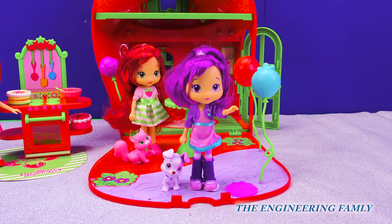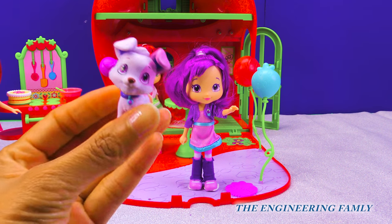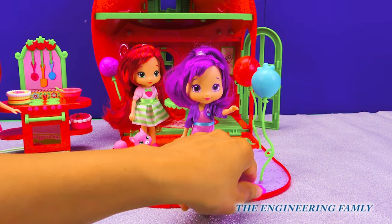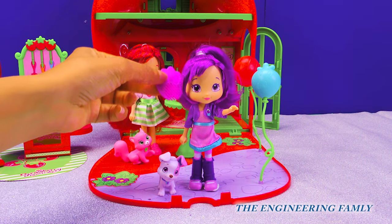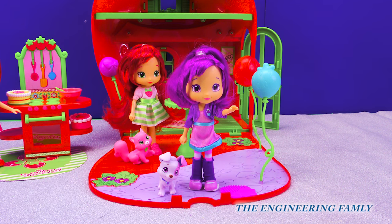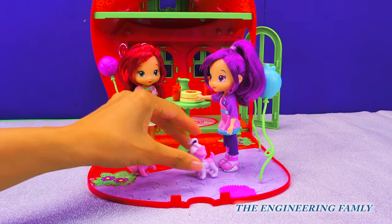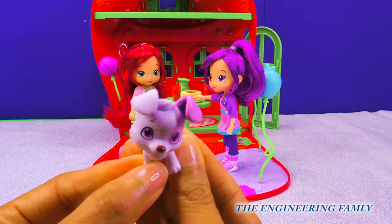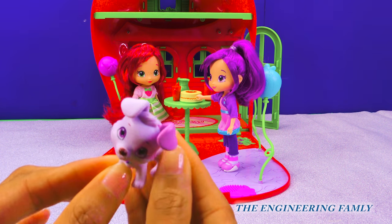Look at all the cool stuff that Plum Pudding comes with. She comes with her little puppy, Pitter Patch. Look at him, he's so cute! She also comes with this nice comb so her and Strawberry Shortcake can comb each other's hair. Plum Pudding comes with a little puppy, Pitter Patch — arf, arf, arf! He's so cute! Look at his ear and his tail. They both have patches of purple on them.